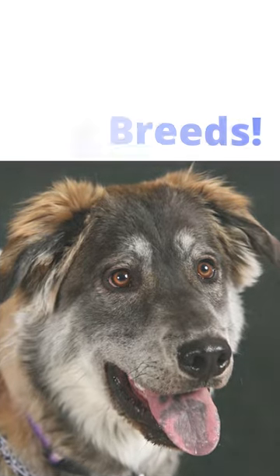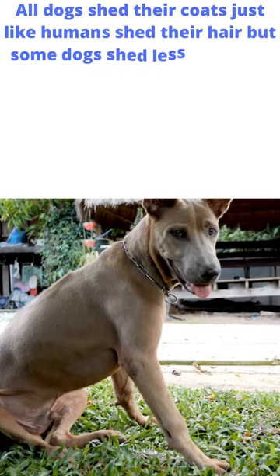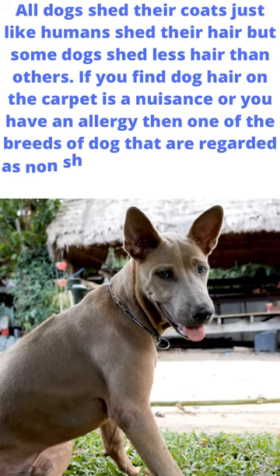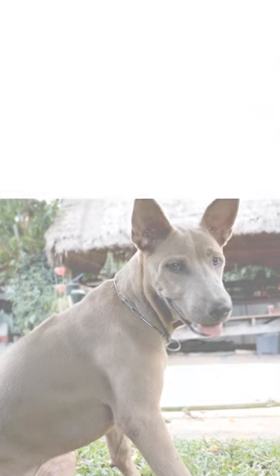Non-shedding dog breeds. All dogs shed their coats just like humans shed their hair, but some dogs shed less hair than others. If you find dog hair on the carpet is a nuisance, or you have an allergy, then one of the breeds of dog that are regarded as non-shedding may be the one for you.